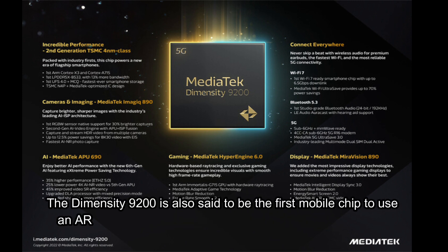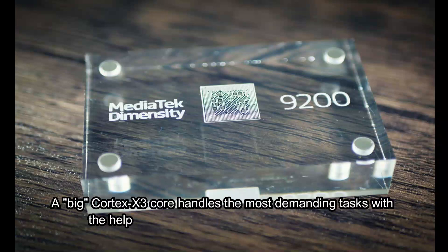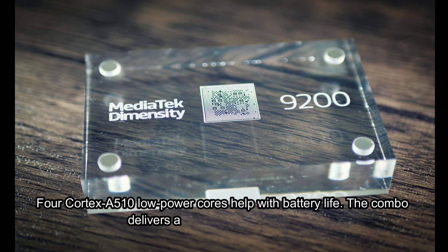The Dimensity 9200 is also said to be the first mobile chip to use an ARM v9 Gen 2 architecture, and uses new cores to match. A big Cortex-X3 core handles the most demanding tasks with the help of three Cortex-A715 performance cores. Four Cortex-A510 low-power cores help with battery life.